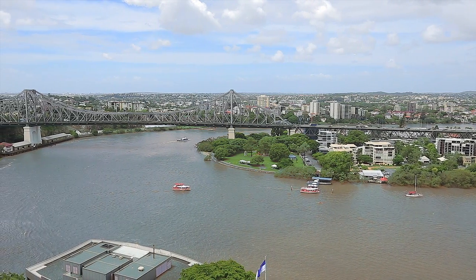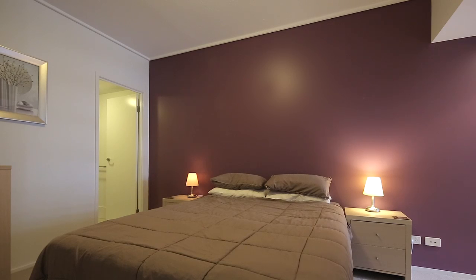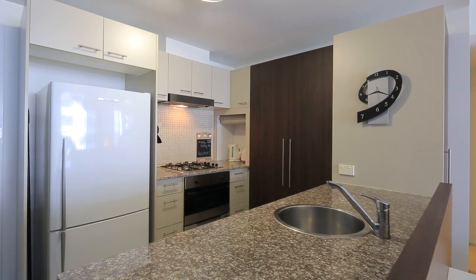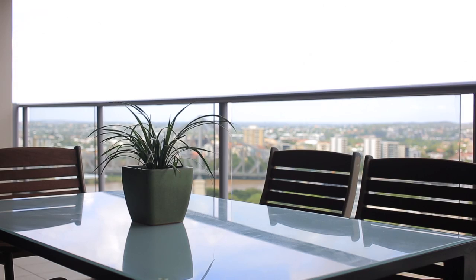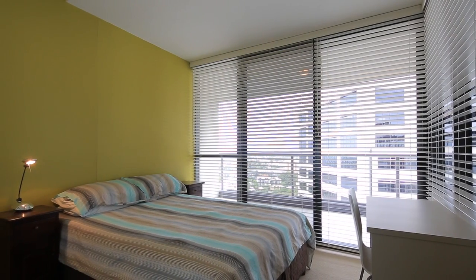Apartment 234 encompasses a generous 102 square meter floor plan. Comes fully furnished and features two spacious bedrooms, two modern bathrooms, a great sized kitchen with quality finishes, a large balcony for entertaining, and one secure car space. Currently tenanted until May 2013, this is CBD buying at its best.